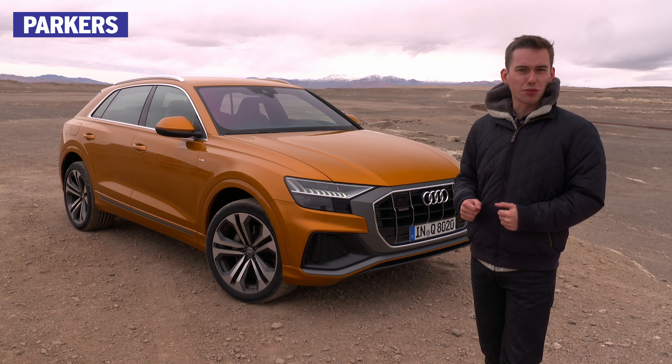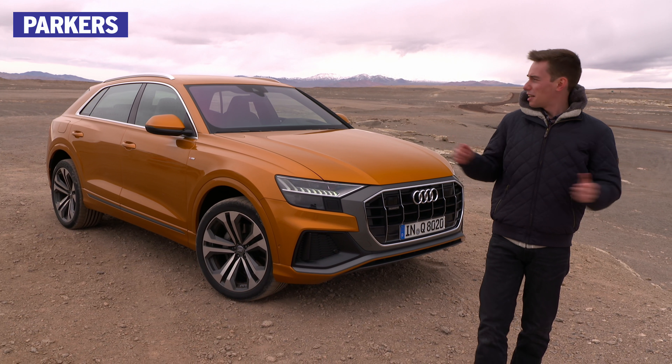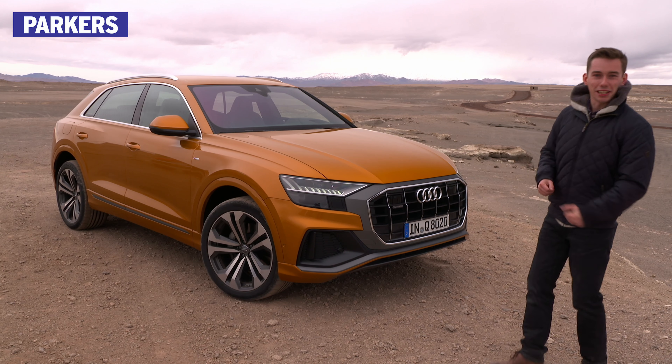As is filming a car review in the middle of a very, very windy Atacama desert. But then there's a first time for everything, isn't there?